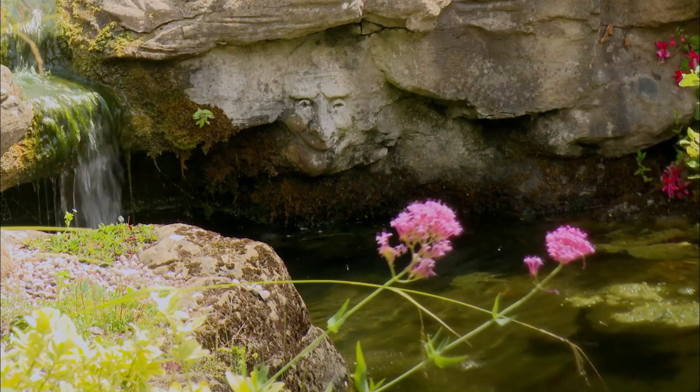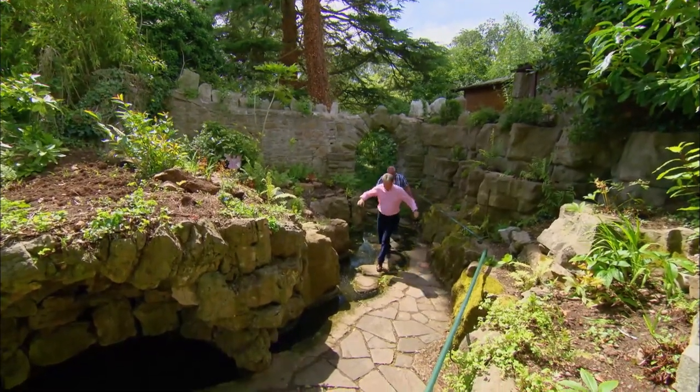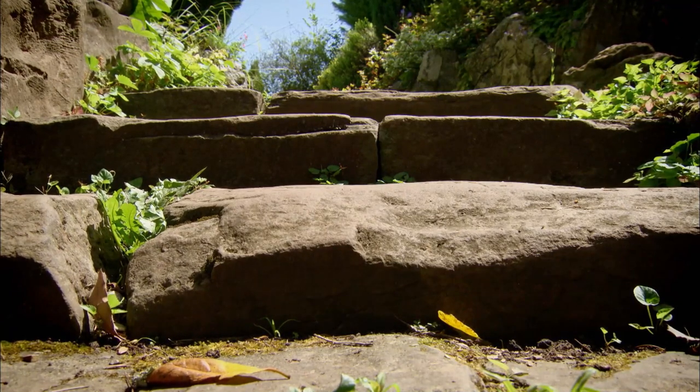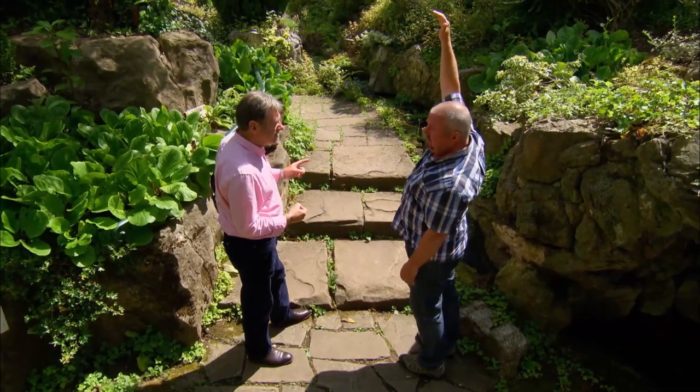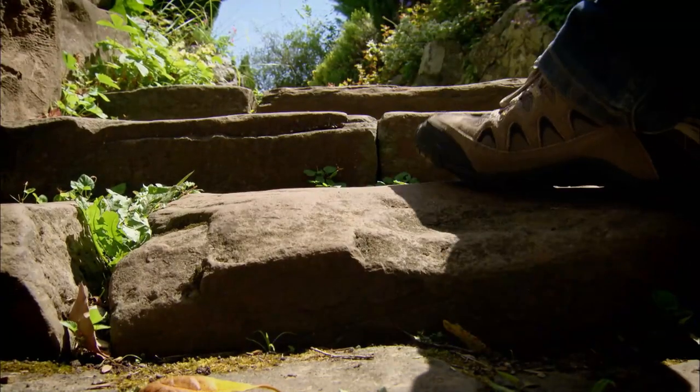Strange pieces of masonry scattered around the land intrigued the couple, but when they investigated one in particular, it literally opened a door to another world. The ground level was almost like 10 foot tall, so there was a rock face here with just the step peeking out underneath.